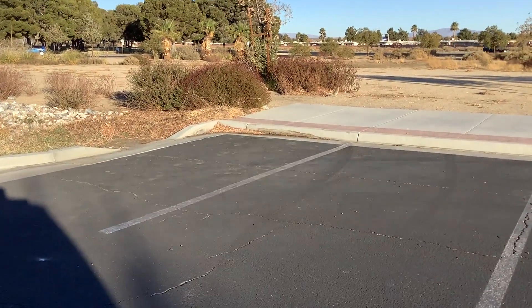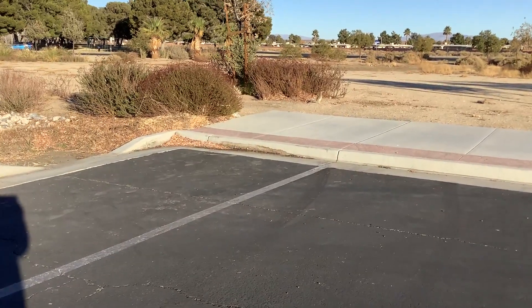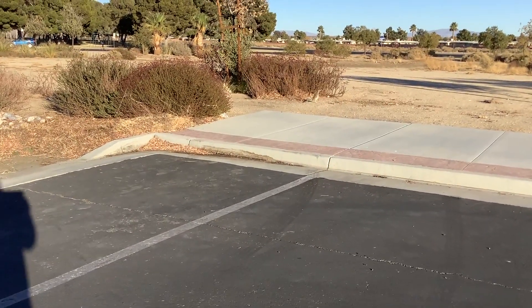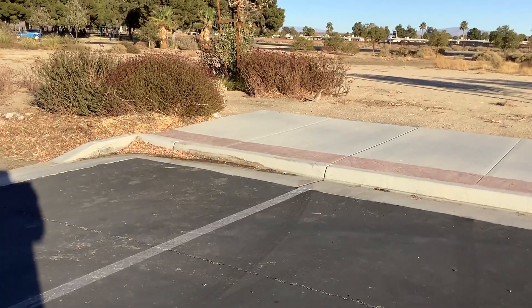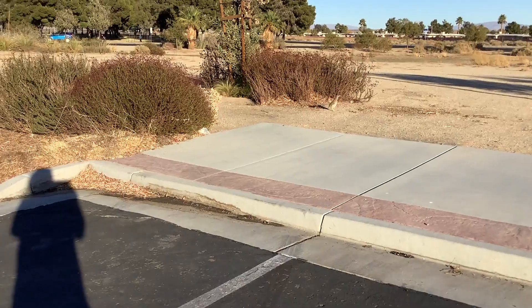Look what I found — look what ran in front of my van. It's a beautiful roadrunner. They're usually pretty skittish, but being that this one lives in the city, I think it's probably more bold.